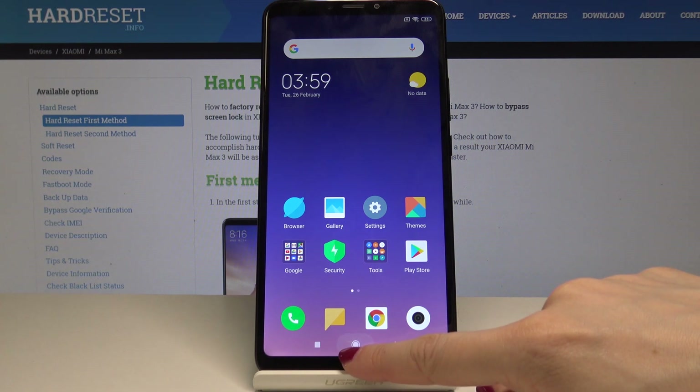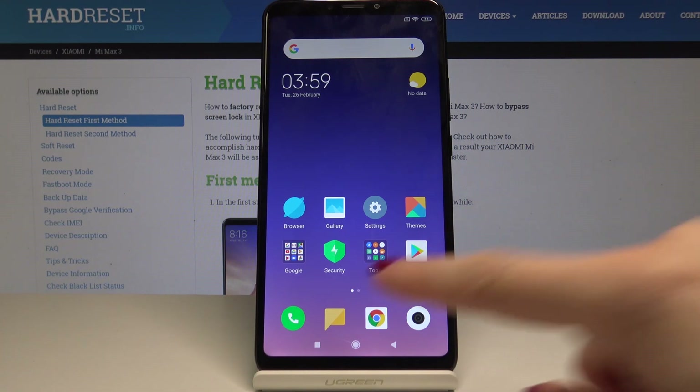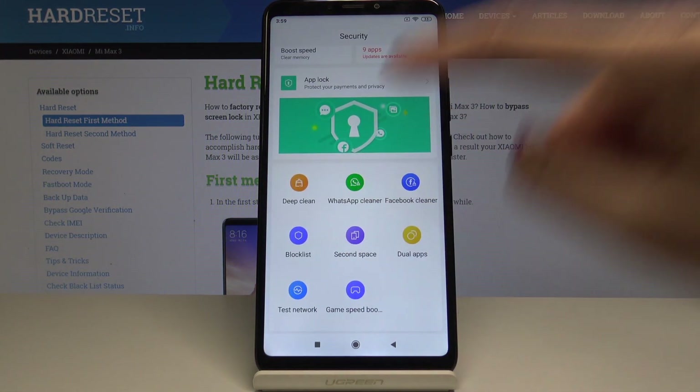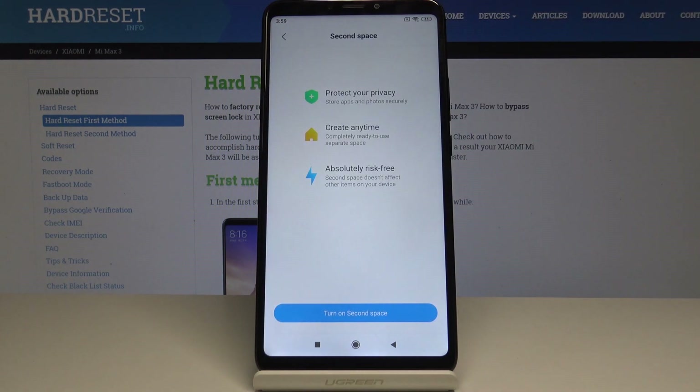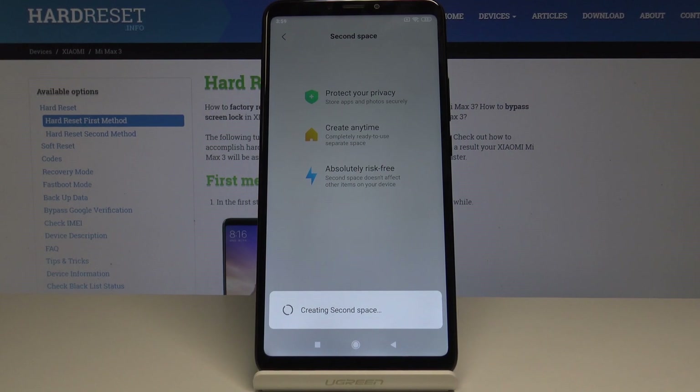Let's go to the third trick which is second space — it's very useful. You can have a different space like a second device so no one has access but you. You can hide sensitive information there. Open the security app and tap on the second space icon. It will protect your privacy and you can create it anytime — it's absolutely risk-free. Tap on turn on second space to create it.